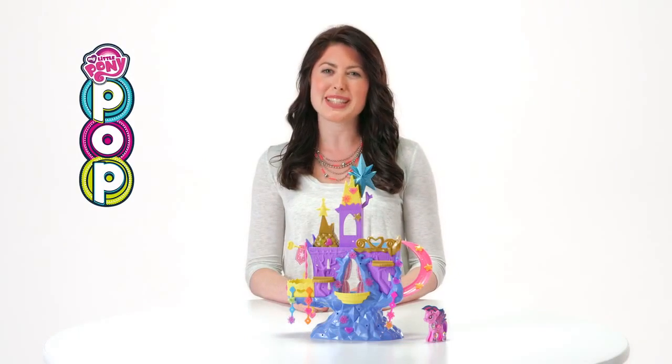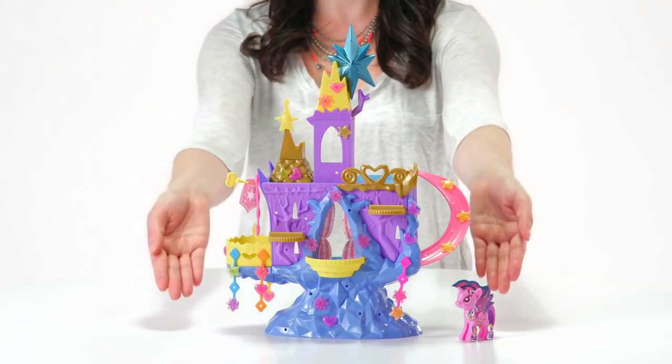It's the My Little Pony Pop Princess Twilight Sparkle Kingdom playset, from Hasbro. A playset fit for a princess.